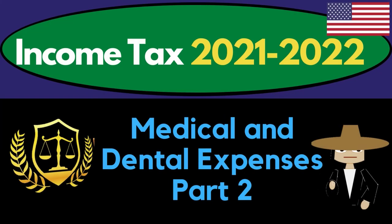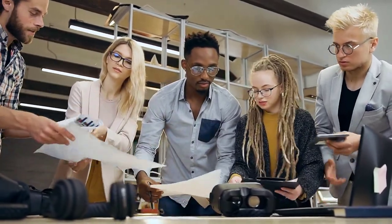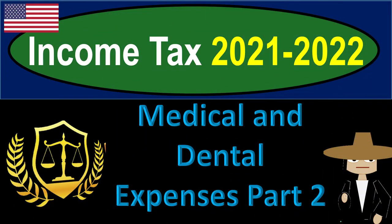Income Tax 2021-2022, Medical and Dental Expenses Part Number 2. Get ready to get refunds to the max, diving into Income Tax 2021-2022.